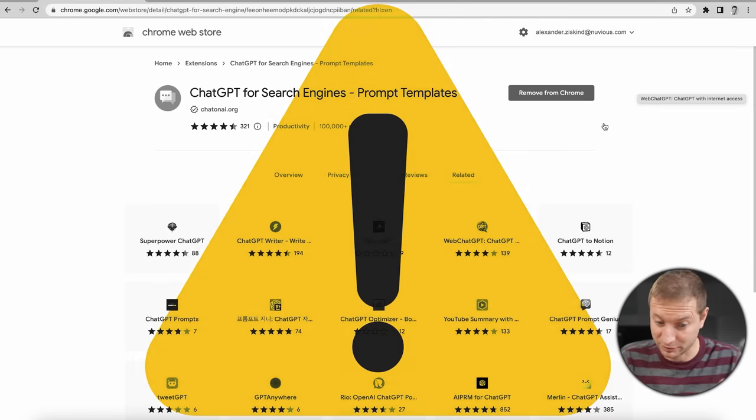I'm very careful about what extensions I add to Chrome because some things really can slow down your Chrome and your web browsing experience. If that happens here, I'm turning this thing off. I'm warning you.